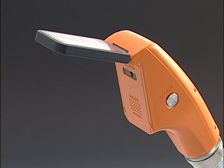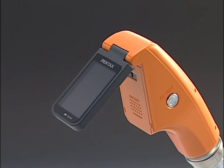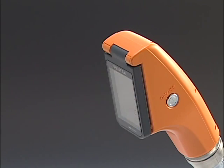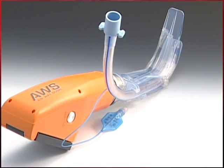The monitoring screen can be adjusted for easier viewing and you can conduct tracheal intubation on a patient in any posture. Watch how Pentax AWS can be used in a variety of positions.